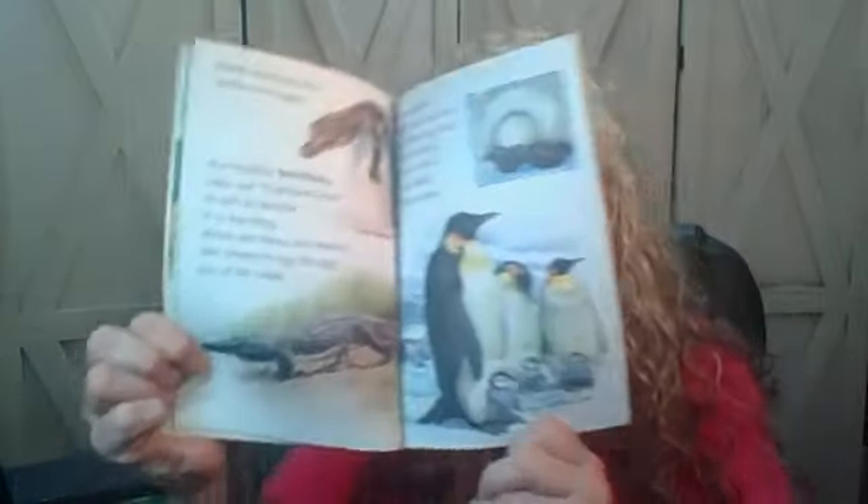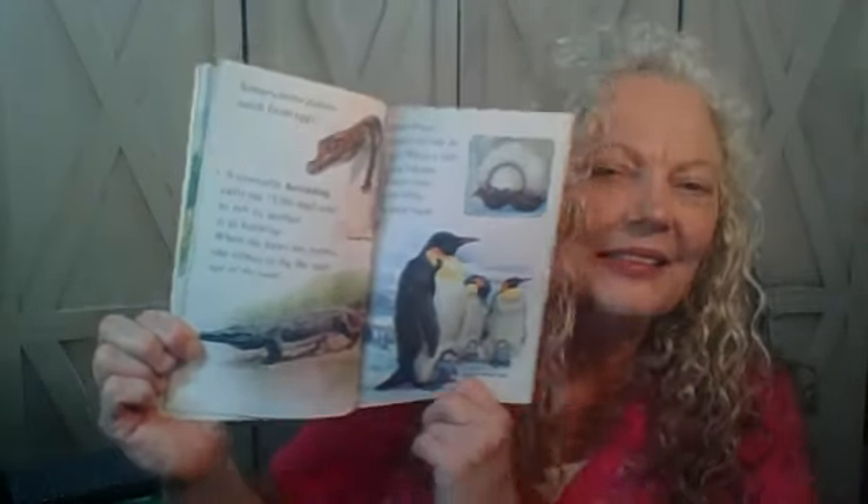Some animal babies hatch from eggs. A crocodile hatchling calls out 'oof, oof, oof, oof' to tell its mother it is hatching — hey mom, oof oof, ready or not, here I come! And when she hears her babies, she comes to dig the eggs out of the sand. Can you imagine that? Some penguin fathers sit with the eggs. When a little chick hatches, it stays close to its father to keep warm.